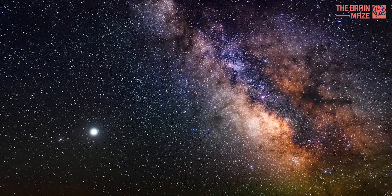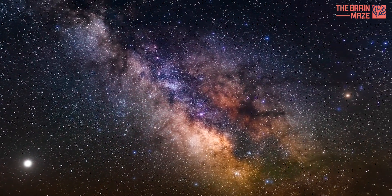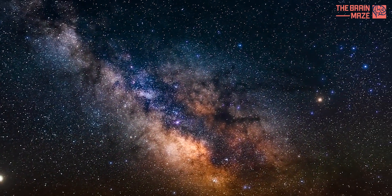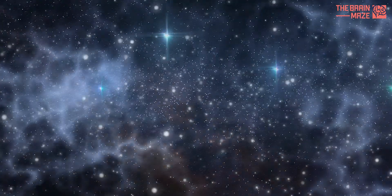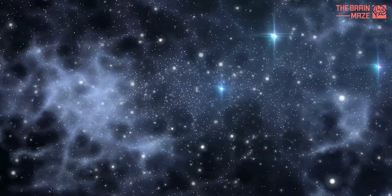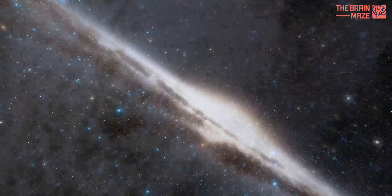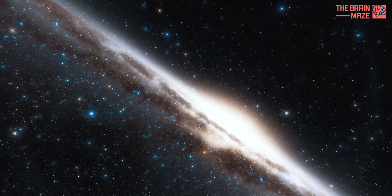The Milky Way is a dynamic environment. The galaxy itself rotates, creating a centrifugal force that pushes outwards. Young, hot stars also exert pressure outwards with their radiation. These forces try to counteract the pull of gravity, making star formation a delicate balancing act. Here's where the Milky Way's unique structure comes into play.